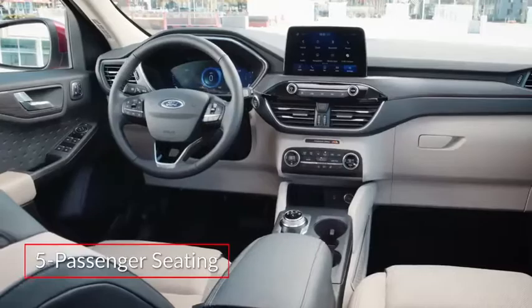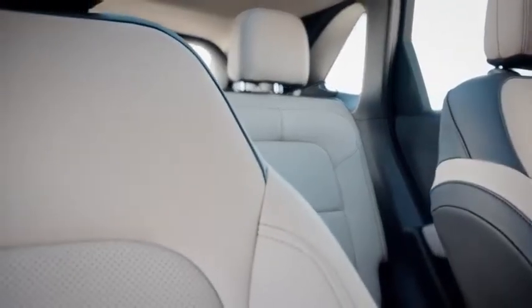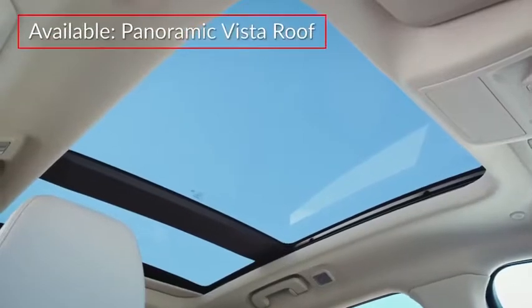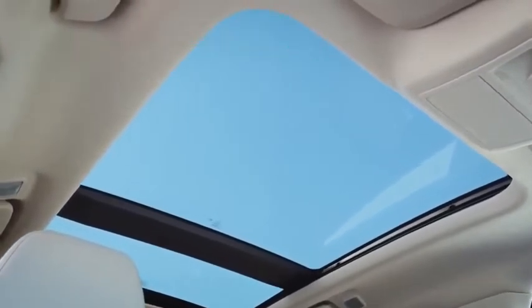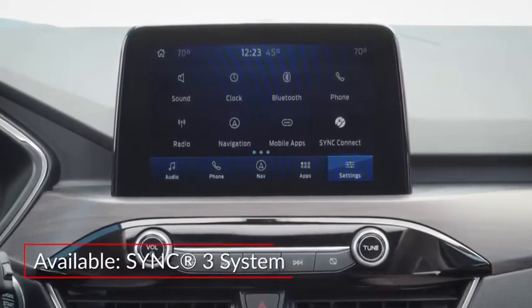Inside, the Escape offers comfortable seating for five passengers. The Titanium trim adds perforated leather seating. All but the base S offer an expansive panoramic vista roof.